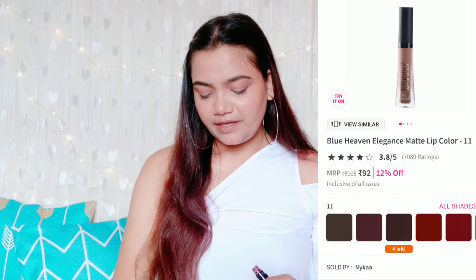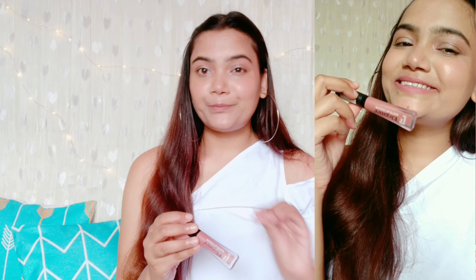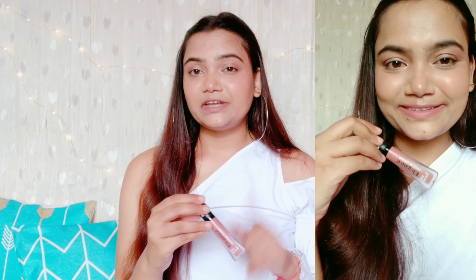Now I have two shades from the Blue Heaven Elegance Matte Lip Color, priced at 105 rupees but available on discount for around 85 rupees each on Nykaa. They're also available on purple.com, Amazon, Clipcard, and many other places. The first shade is shade number 11. The formula is a little liquidy and slightly sheer, but you can always build it up and it's not tacky at all. This is a very pretty pinky nude color. It has one of the best formulas among liquid lipsticks — very comfortable on the lips and stays around three to four hours.